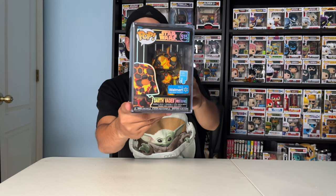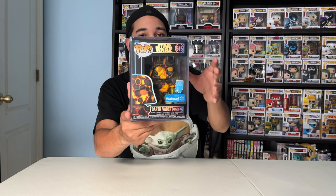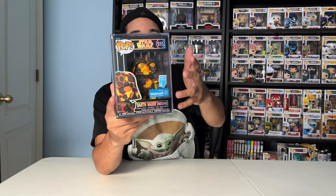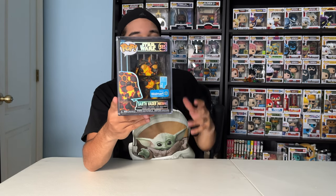Last but not least, I got Darth Vader Mustafar. This is an art series Funko Pop — actually my first art series Funko Pop ever, and I love this one. It's pretty rare where I live; I've seen the other Darth Vader art series variants, but not this one. It has a lava design. I'm not too sure exactly which Darth Vader variant this is — he might be from the retro one, because he has the same pose as in the retro four-pack. He's also a Walmart exclusive. If you guys know in the comments which Darth Vader this is from, please let me know, because I'm clueless.